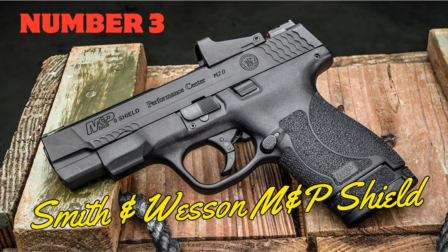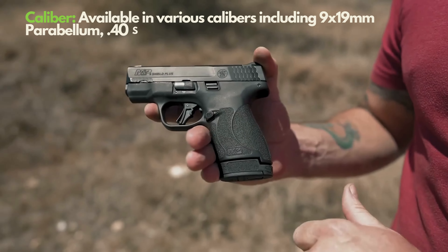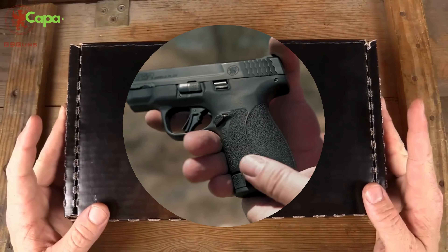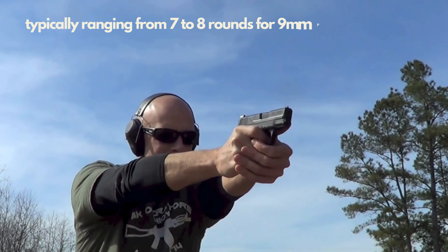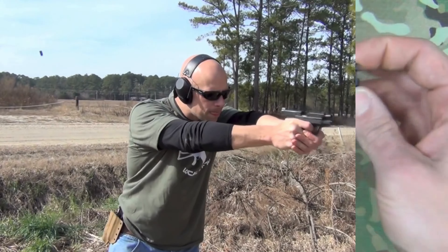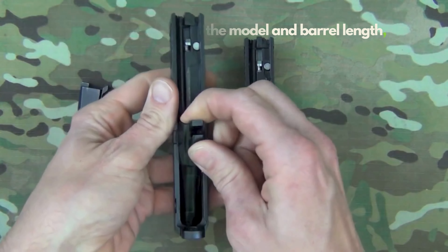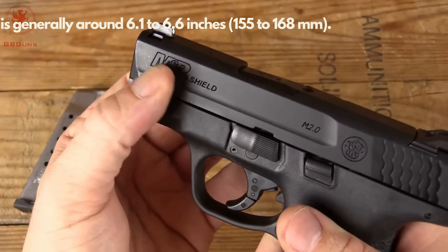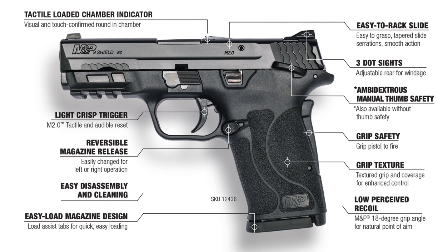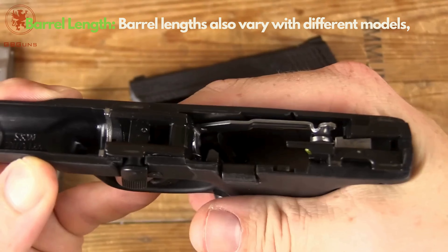Number 3: Smith & Wesson M&P Shield. The Smith & Wesson M&P Shield is one of the finest examples of American craftsmanship. Ideal for concealed carry, this model is available in 9mm and .40 S&W calibers, weighs just about 590 grams, and has an 83mm barrel length. These features ensure excellent shooting accuracy and ease of use. The striker-fired mechanism, ergonomic design, and durable polymer frame combine to offer reliability. Safety features, easy maintenance, and a wide range of accessories make the M&P Shield a preferred choice not only for civilians but also for law enforcement.